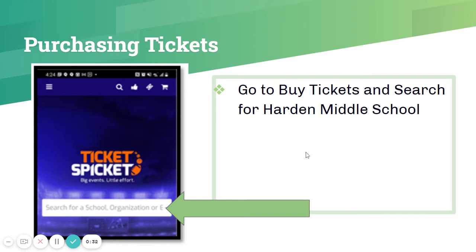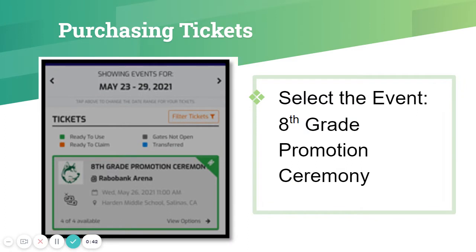Step two: once you've downloaded the app or you're on the website, you're going to go to buy tickets and search in the search bar for Hardin Middle School. Once our event has gone live, which will be tomorrow, you will select the event — our eighth grade promotion ceremony.